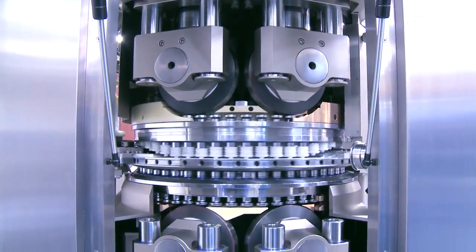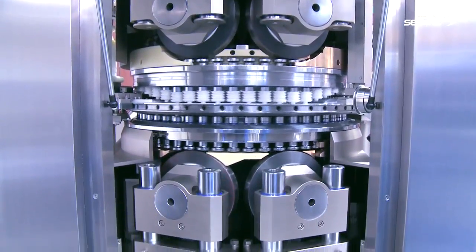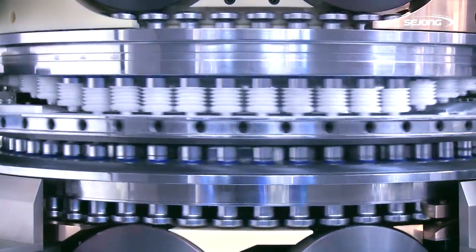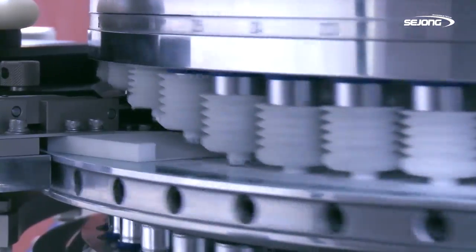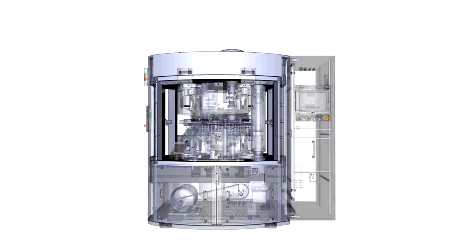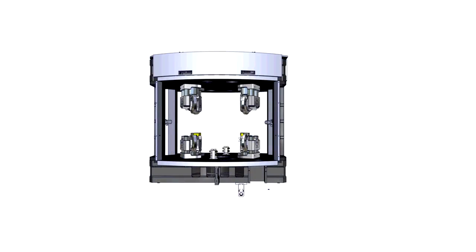The pre- and main pressure assemblies are made the same to distribute all loads equally on the machine and distribute all pressure equally on the tablets. This reduces the capping problem during production.